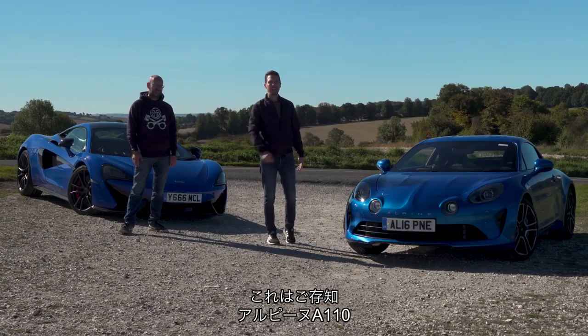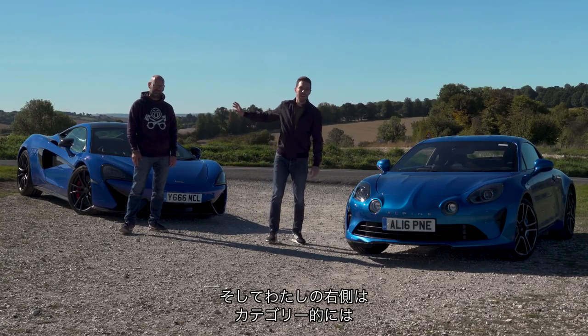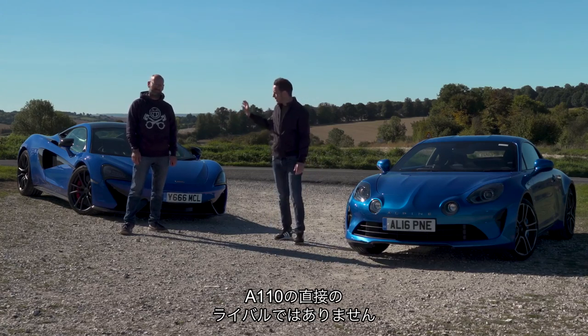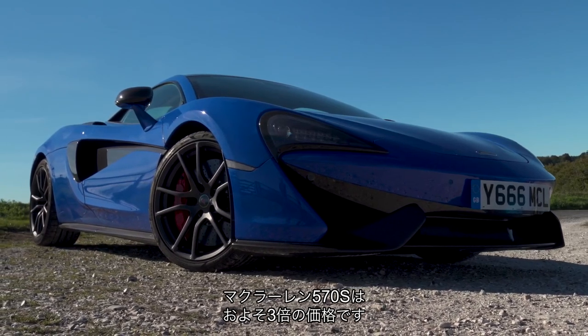This, as you know, is the new Alpine A110. And on my right, a car that is categorically not a direct rival for the A110 — the McLaren 570S costs something like three times the price.